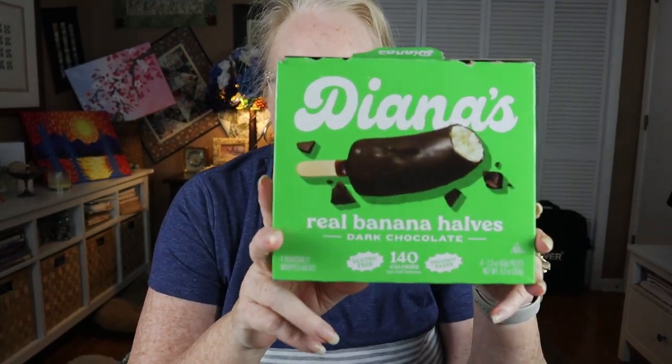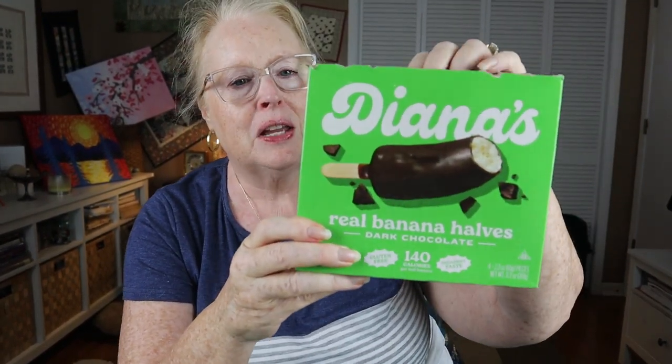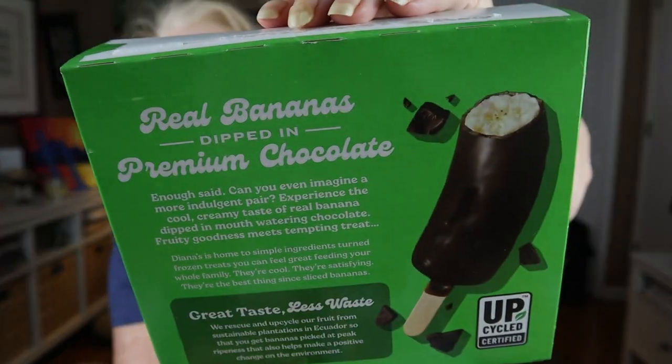I've had these Diane's before on my empties. They're half a banana — sometimes called baby bananas — really a banana cut in half and dipped in chocolate. These happened to be the dark chocolate ones. The first bite you can tell they're dark chocolate, but after that they really don't taste much different than milk chocolate because the chocolate layer is pretty thin. I like frozen bananas.